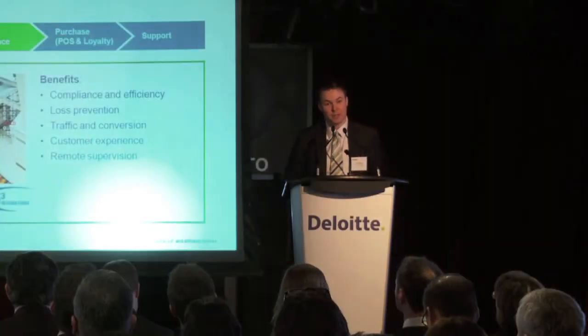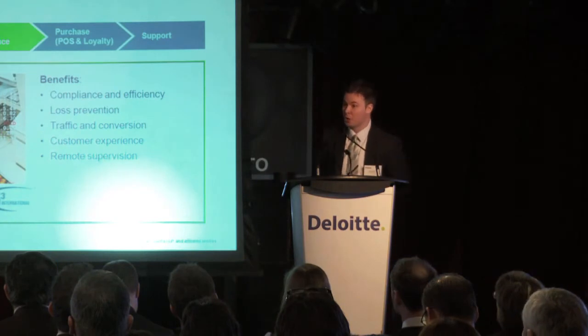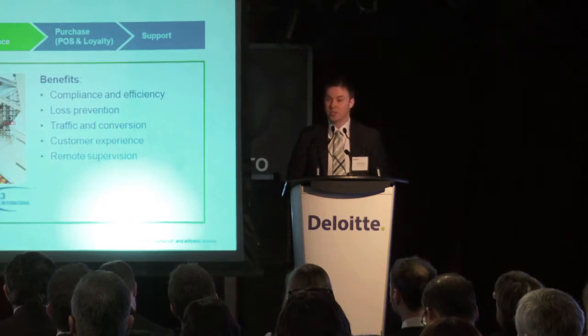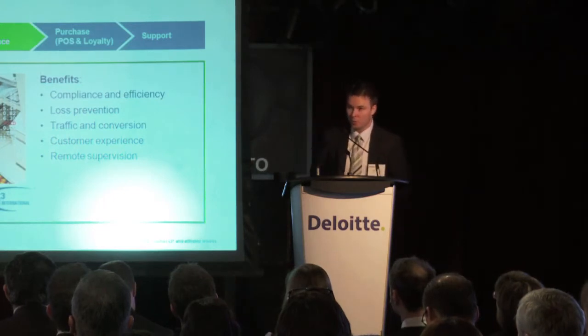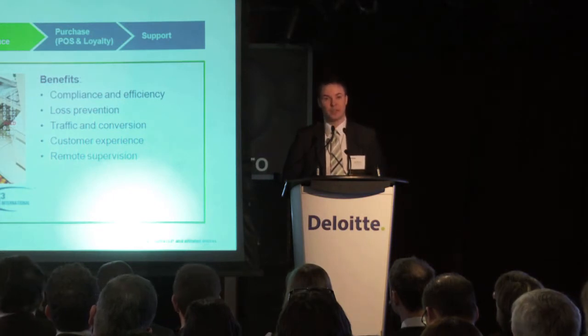Retailers have tried many ways to better understand consumers in-store. You've had traffic counters, people greeters, and people monitoring customers in certain aisles. But in many cases, most of this information is not digital and it just wasn't accurate. So retailers are starting to look for new ways to enhance what they can monitor for their in-store experience.